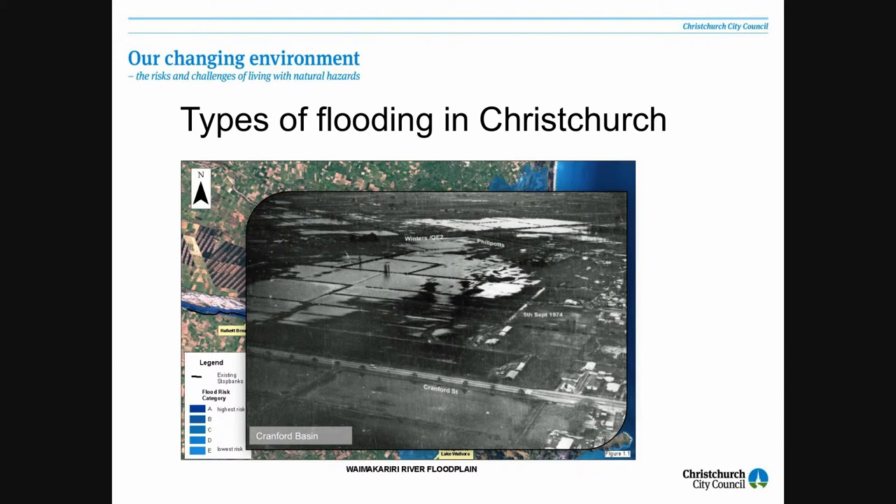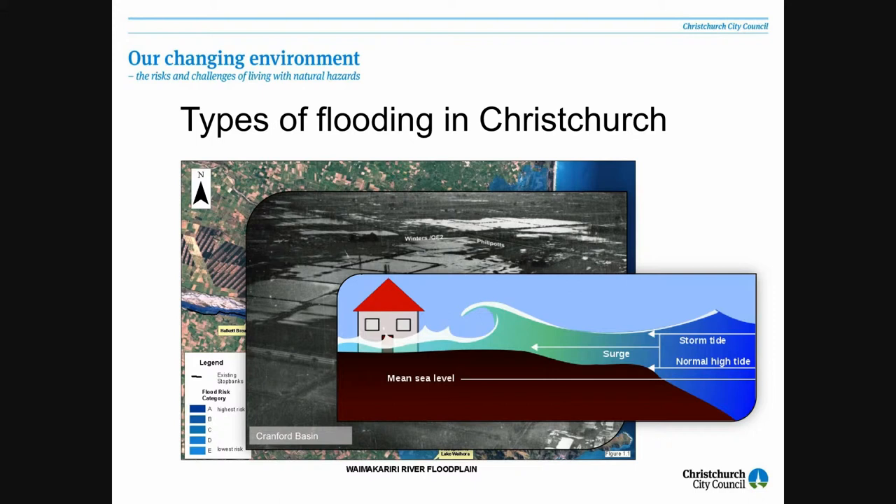We're on the coast and we're subject to coastal effects. We have a mean sea level, we have normal high tides, we have storm surges, we have wave run-up and so on, and we're living with that sort of risk as well.